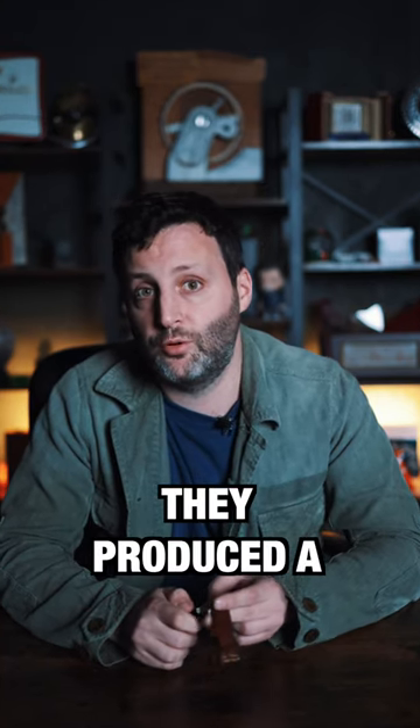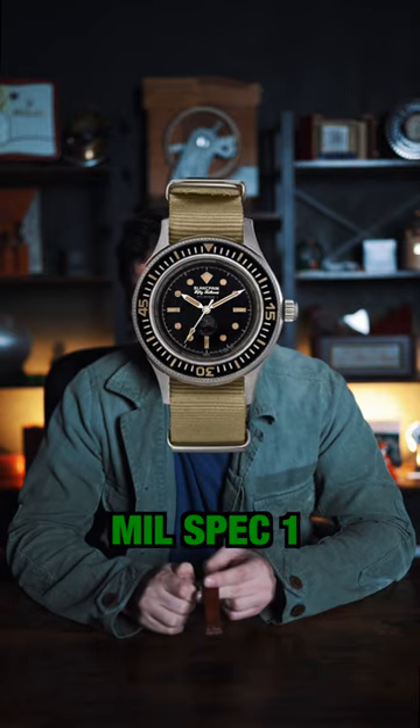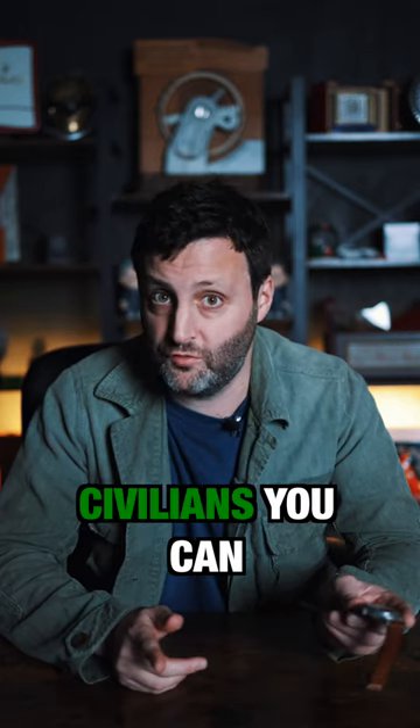In the early 1960s, they produced a watch specifically for military use — the Mil-Spec 1, otherwise known as military specifications. But did you know that in the late 1960s, they made that same watch but for sale to civilians?